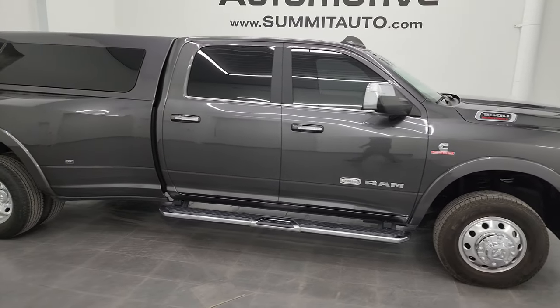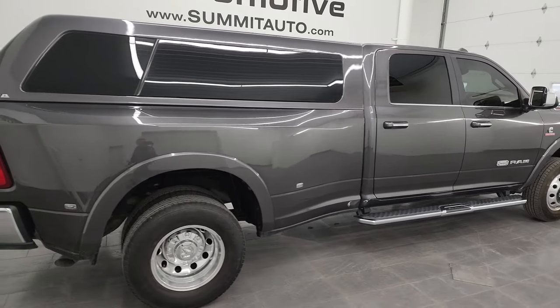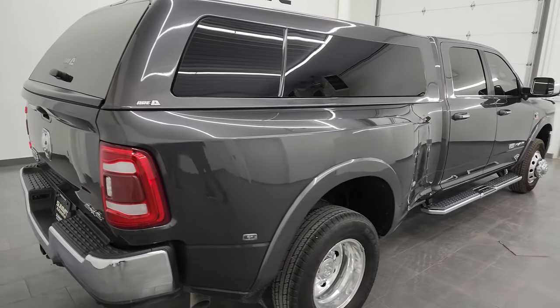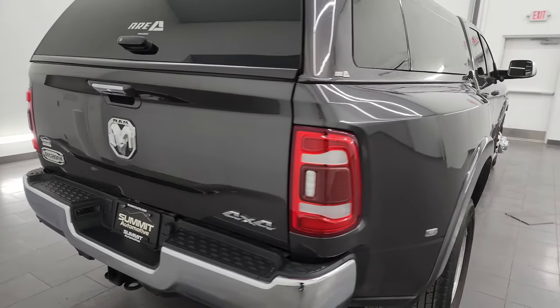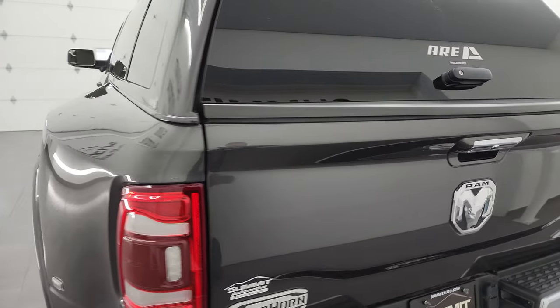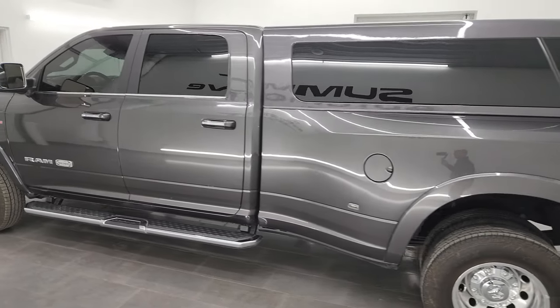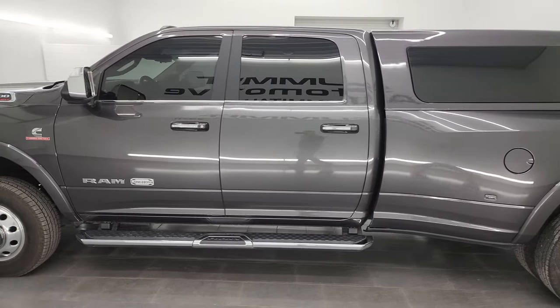Hey, this is Brett and this 2021 Ram 3500 Crew Cab Long Box Dual Rear Wheel Limited Longhorn Level One Package is stock number 13836Z. I am here at Summit Automotive in Fond du Lac, Wisconsin, your new and used heavy duty truck and Ram headquarters.